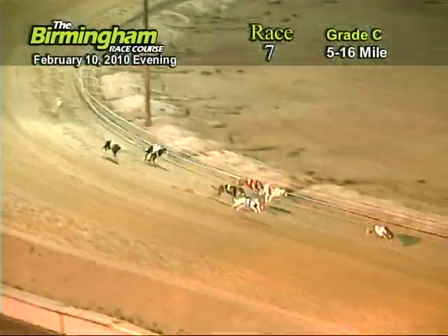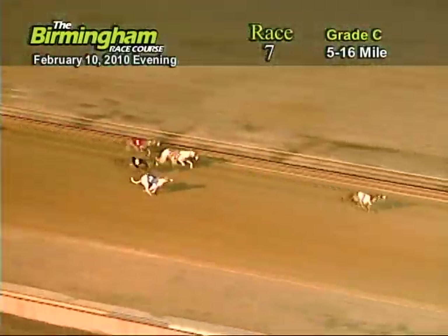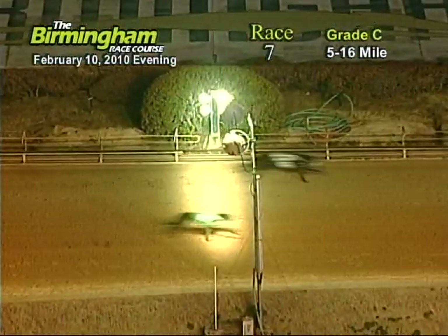As they head down the home stretch, it's number three holding on to the lead from the two. Now as they go into the water, it's going to be three, two, five, eight, and one.